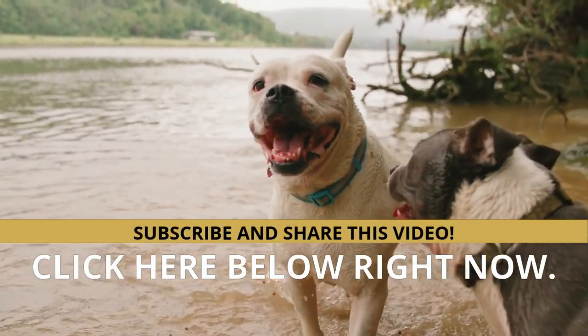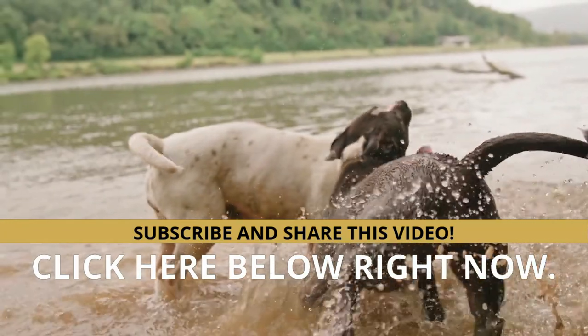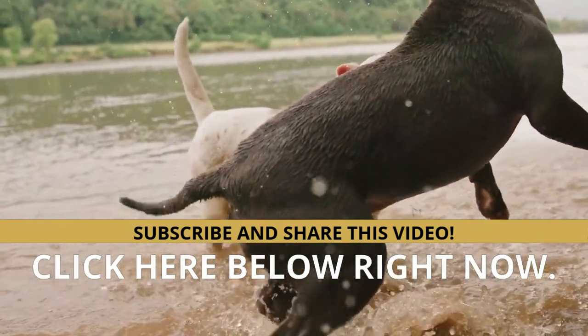I hope this video will be of great help. If you liked it, don't hesitate to subscribe and share. It can help develop your dog's hidden intelligence to eliminate bad behavior and create the obedient, well-behaved pet of your dreams.